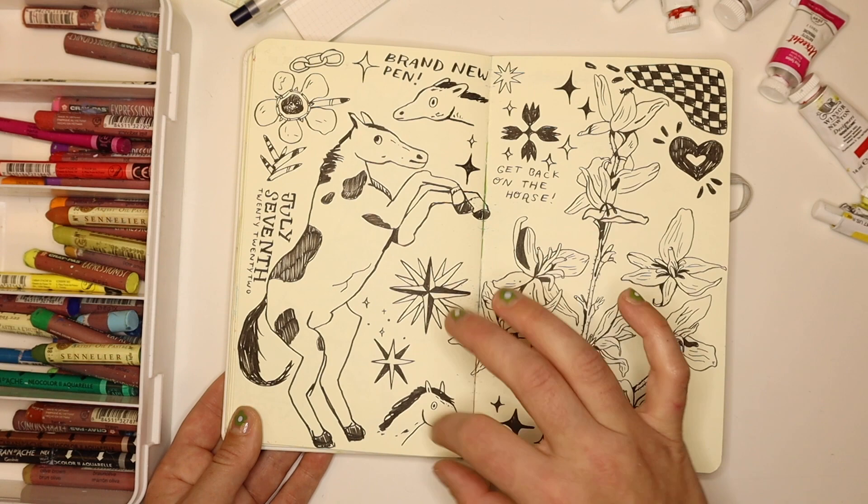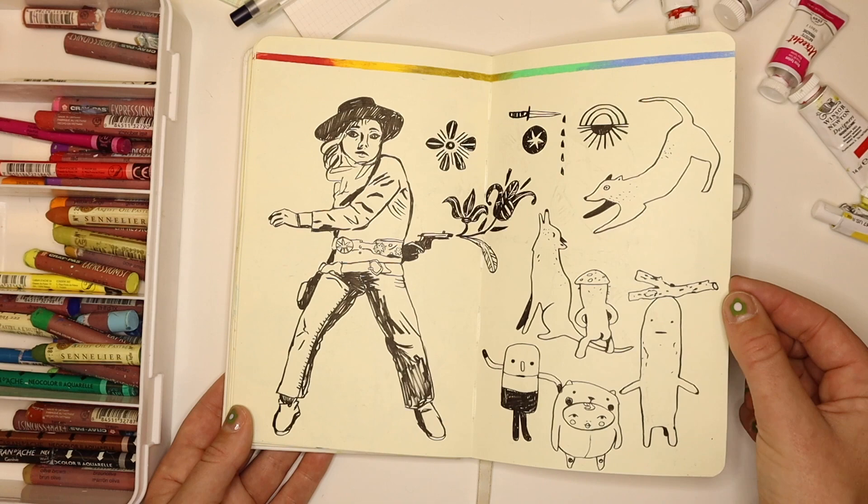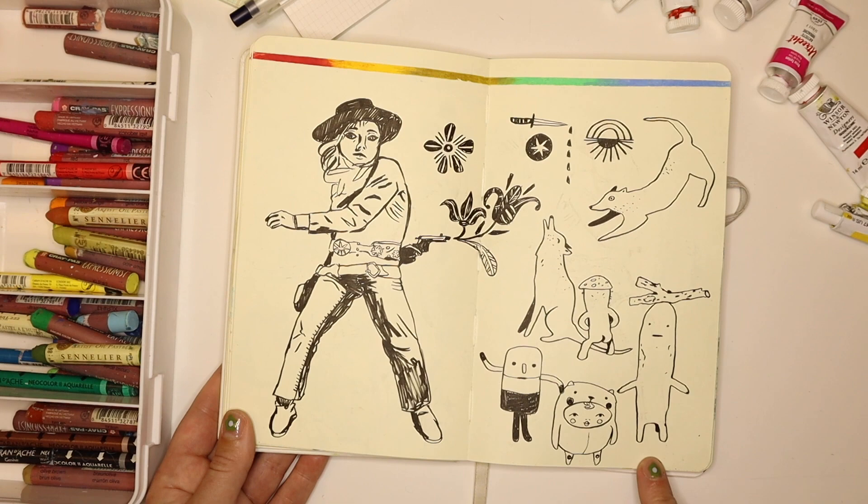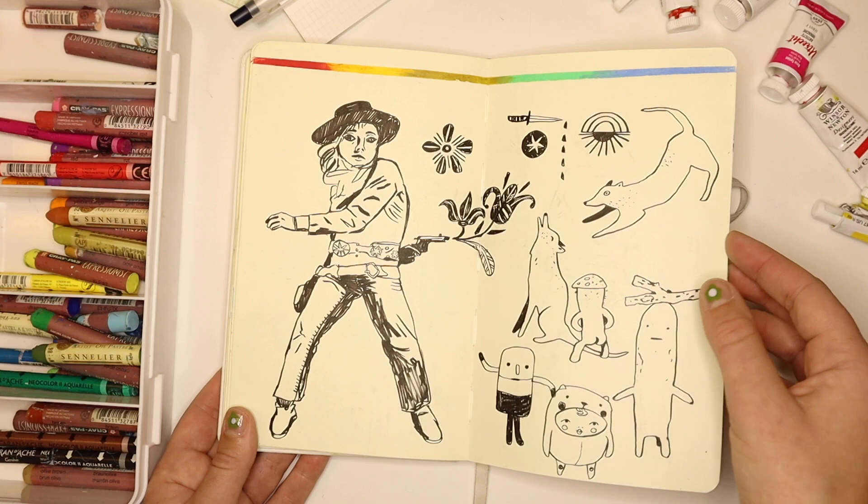This is a cowgirl and some designer toys I was seeing — none of these are my original ideas, just the stick guy. Then I did a little rainbow gradient, taped it off with drafting tape, just as a fun little addition.